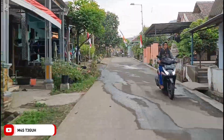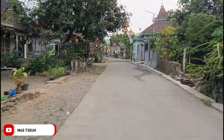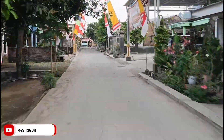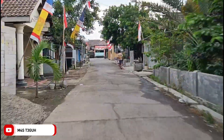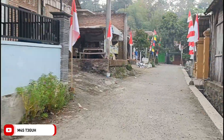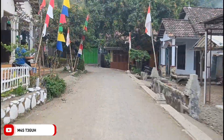Untuk jalan yang sebelah sini aman, tidak ada jalan yang rusak. Mobil pun masih bisa melalui jalan ini - jalan bercor. Di depan ini kita lanjut belok ke kanan lagi, tepat di jalan yang menikung ini. Dan dari sini kita sudah dekat.